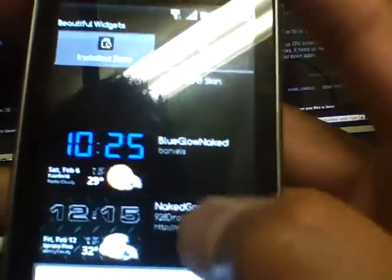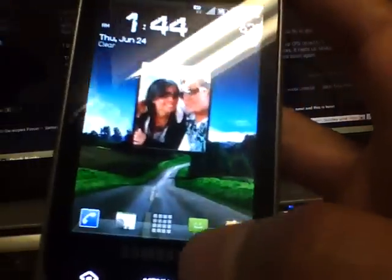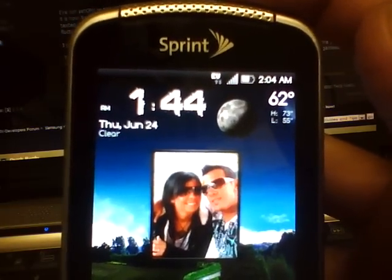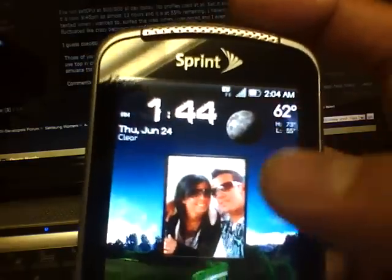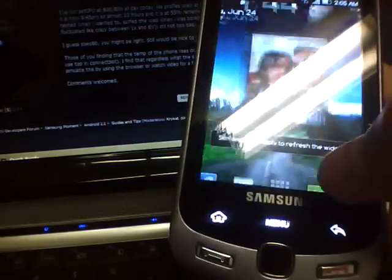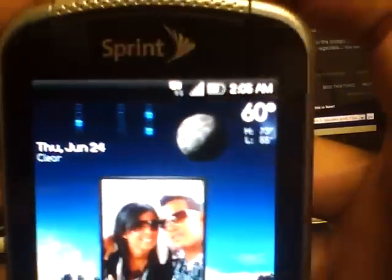So back to my installed skins — I'm applying the Binary Blue one. I think you need to hit 'Save and Apply.' Let me go back to Skins, select Binary Blue, hit 'Save and Apply' — there you go, boom! That's my Binary Blue skin.